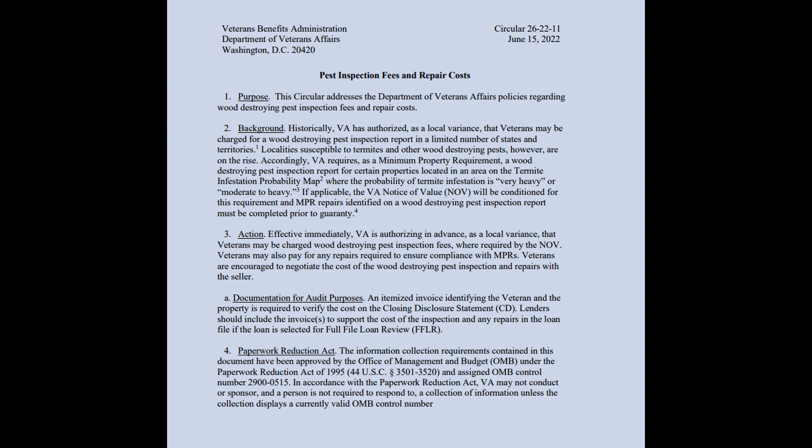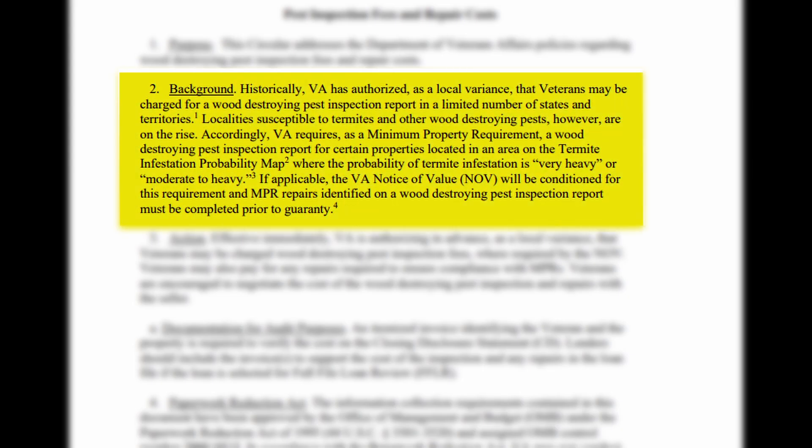Let's take a look at the actual circular that came out. I want to bring up point two, the background. Historically, VA has authorized a local variance that veterans may be charged for a wood-destroying pest inspection report in a limited number of states and territories. Localities susceptible to termites and other wood-destroying pests are on the rise. Accordingly, VA requires, as a minimum property requirement, a wood-destroying pest inspection report for certain properties located in an area on the termite infestation probability map where the probability of termite infestation is very heavy or moderate to heavy. If applicable, the VA notice of value — the NOV — will be conditioned for this requirement, and any repairs identified on a wood-destroying pest inspection report must be completed prior to guarantee.